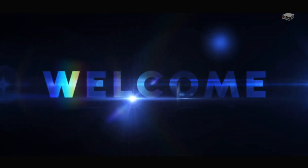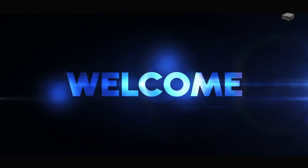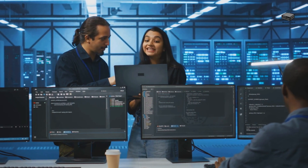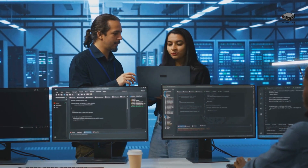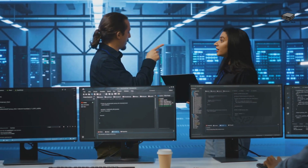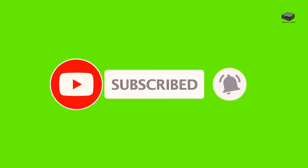Welcome to the mini PC tech channel, where we talk about all things mini PC. This is Mike, your host. With over 40 years of experience in software, electronics, and cyber security, and as the proud owner of 5 mini PCs, I'm here to share some insights you won't want to miss. If you enjoy videos like this, be sure to subscribe, hit that bell icon, and check out the links in the description for more info.